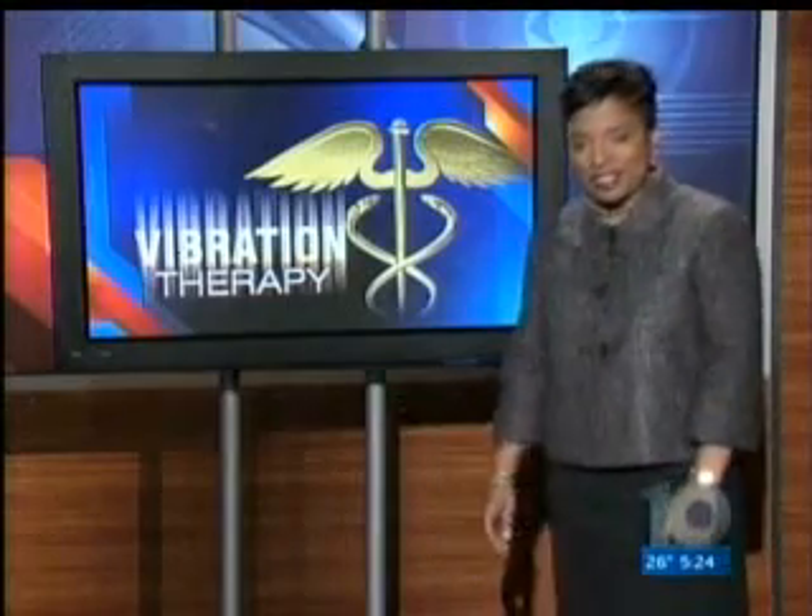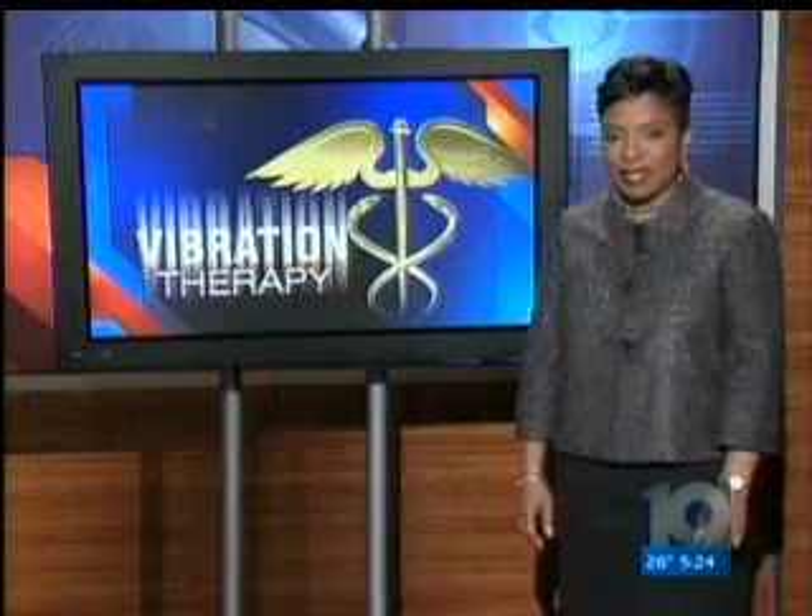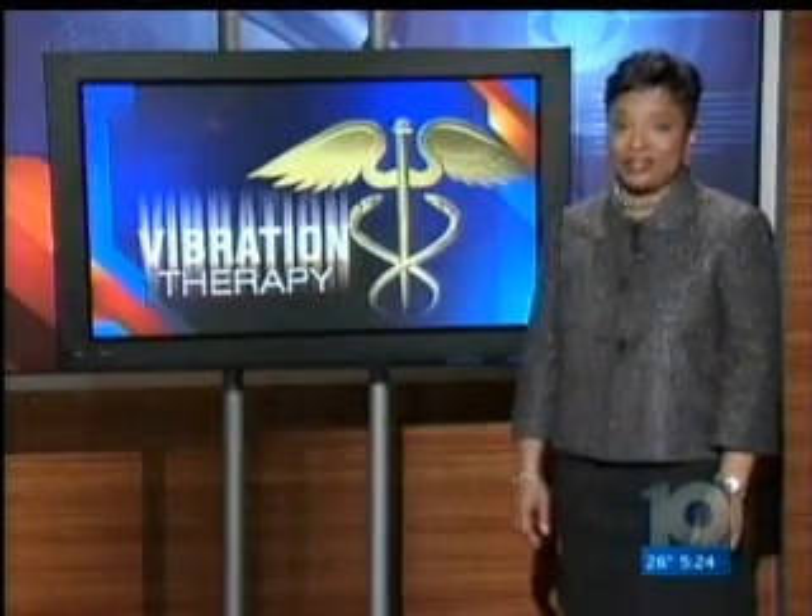For some people who have trouble walking, there may be good vibrations in their future. In tonight's HealthSource, Andrea Cameron shows us how time spent getting all shook up may pay off in a big way.